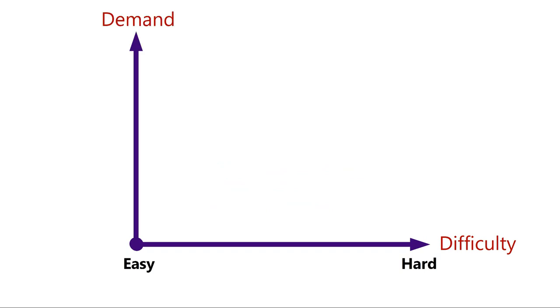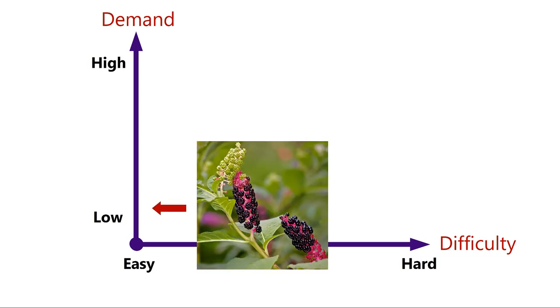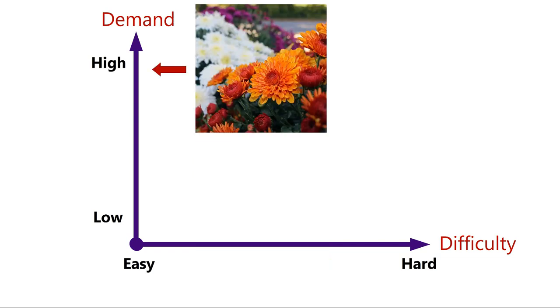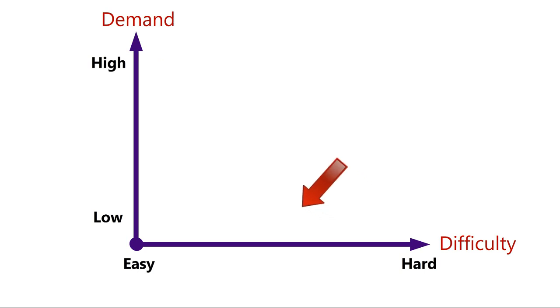Now I'll add a second, vertical line labeled 'demand.' Along this line you categorize plants from low demand at the bottom to high demand at the top. At the bottom might be something like American pokeweed — not many people know it, it's not impressive in a pot, has a terrible marketing name, and has poisonous berries. At the top end, think of fall mums: customers instantly recognize them and buy them every year for seasonal color.